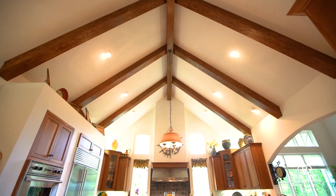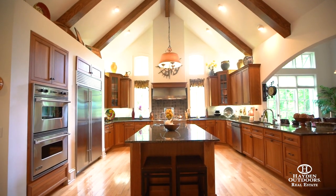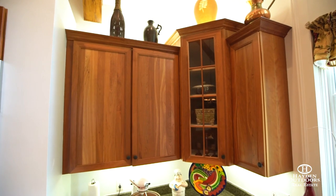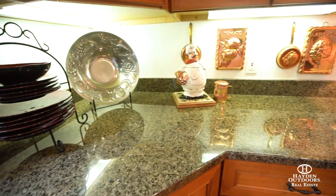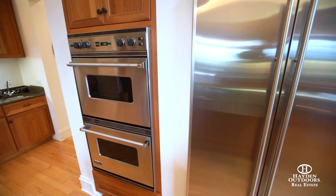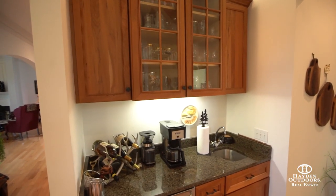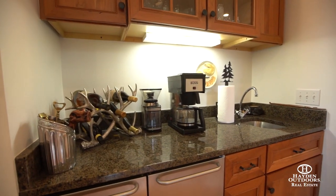The huge chef's kitchen was built for the master of the art of meal preparation and entertainment. It includes an expansive granite top center island with plenty of space for meal prep. The custom cabinets are a great accent to the granite countertops and provide ample space throughout the kitchen for cookware, flatware, and dinnerware. A separate wet bar coffee area with its own small refrigerator and ice maker offers a nice spot to make that hot morning cup of coffee or that evening nightcap.